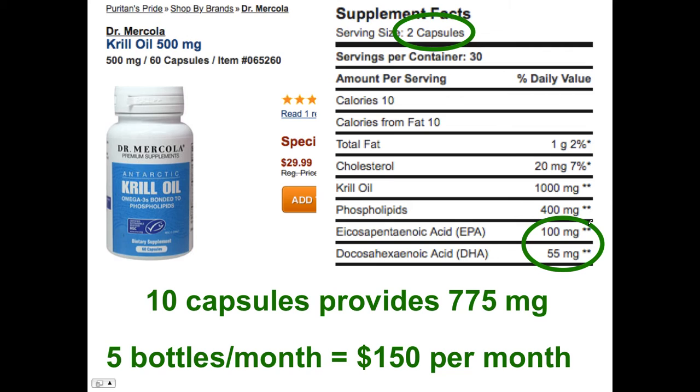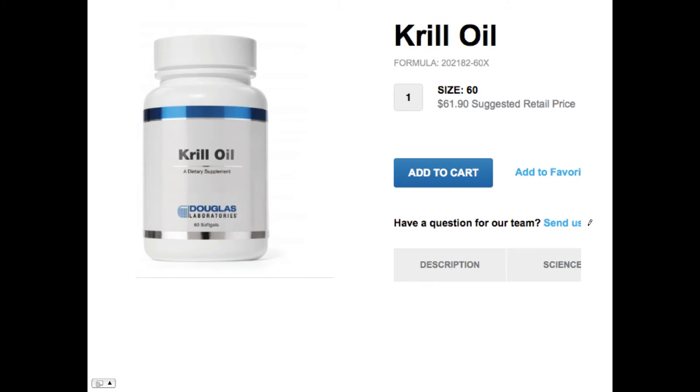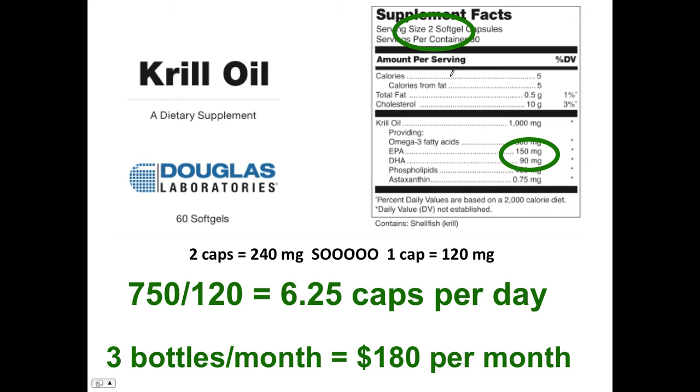Now let's look at Douglas Labs, a professional supplier: 60 count at $60 a bottle. Two soft gels give you 240mg, so one cap gives you 120mg. Divide 750 by 120 and you need 6.2 caps per day of the Douglas product, which means you need three bottles per month — $180 per month — to get the equivalent of what you'd get for just $25 with fish oil.